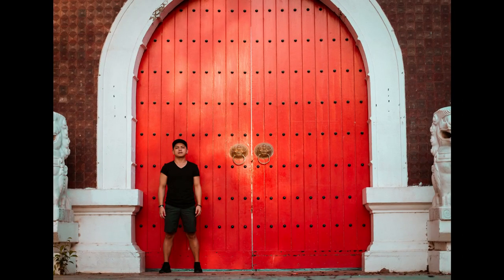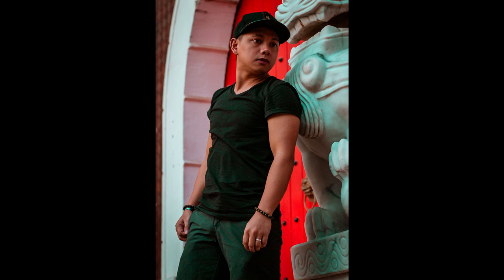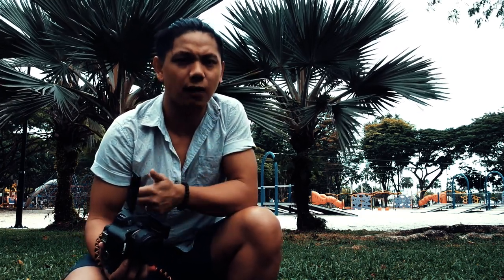You can hear in the background there are a lot of children playing — we're actually in a park right now. I've been posting my selfies on Facebook and Instagram, and some of my friends have been asking who is taking my pictures. So here at West Coast Park, Singapore, I'm going to show you guys how I do my selfies.